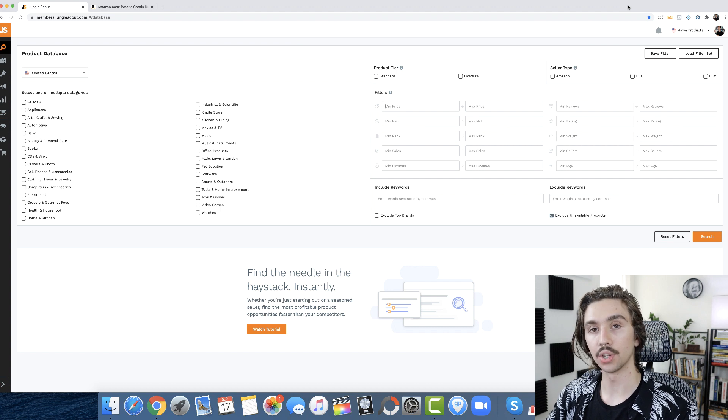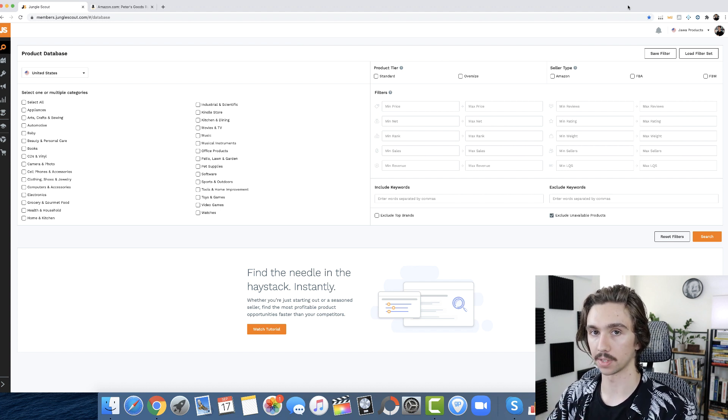Now that you understand that equation, you can apply it at any budget level. I used the $1,500 to $2,000 range as an example, but if you have $5,000 just apply the same formula. On average, 25% of your product's price will be your sourcing cost. If they're selling five to ten a day, make sure you can keep that in stock for about 60 days. This cash flow formula applies no matter what your budget is.